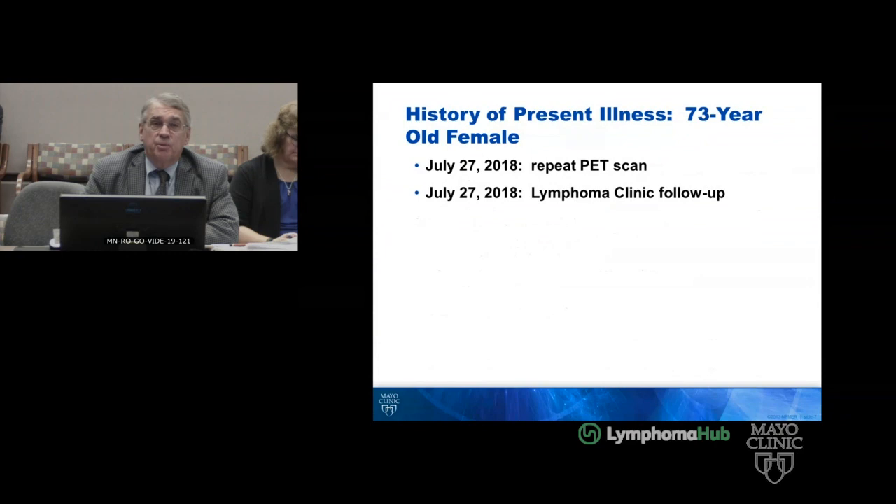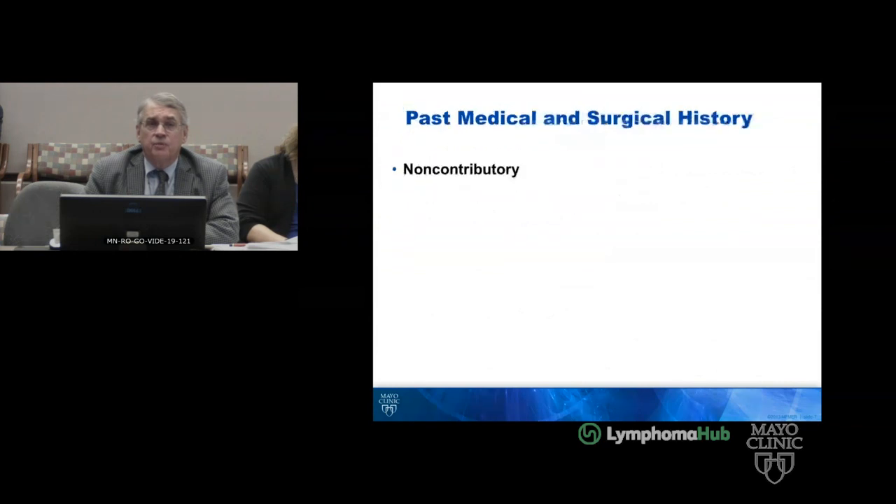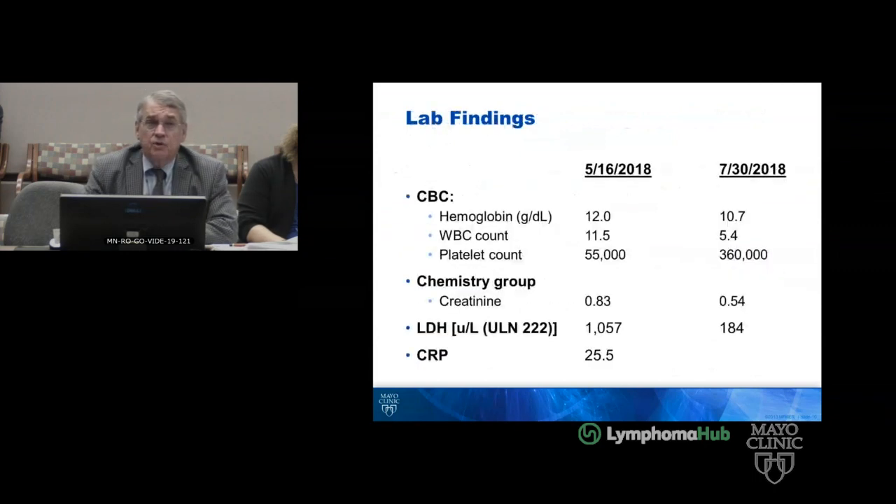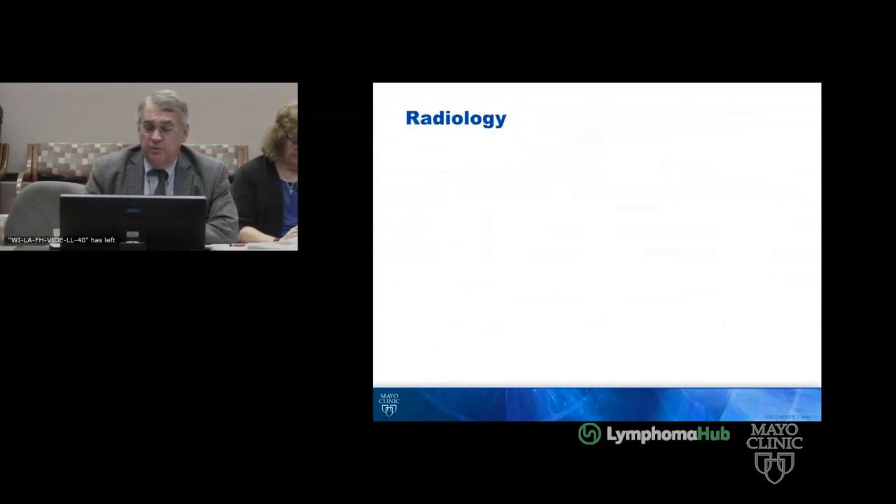In July, she had a repeat PET scan and a follow-up lymphoma clinic appointment on the 27th of July. Her past medical and surgical history was non-contributory, as was the social history. Her exam at the time I most recently saw her was really pretty unremarkable. Her LDH was 1,057 in May and had dropped to 184. Her C-reactive protein was up, she was thrombocytopenic, and then that had also recovered as the LDH normalized.